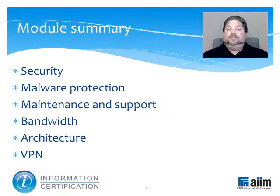This module has reviewed the major device and network related issues encountered when supporting telecommuters, touching on security, malware protection, maintenance and support, bandwidth, architecture, and VPN. Having completed it, you will next wish to explore the section on web conferencing.